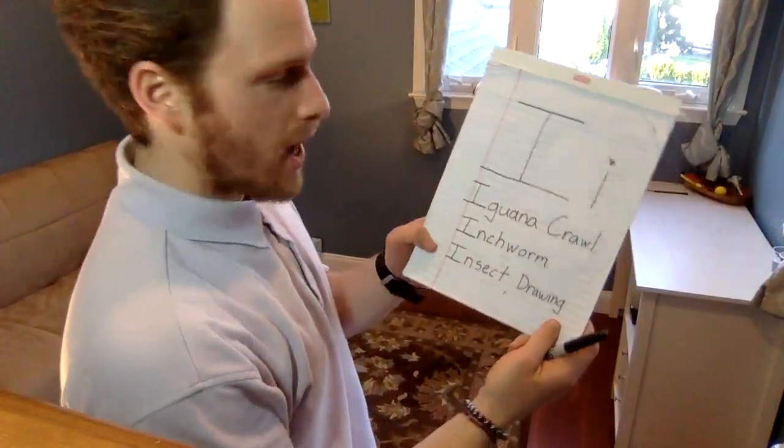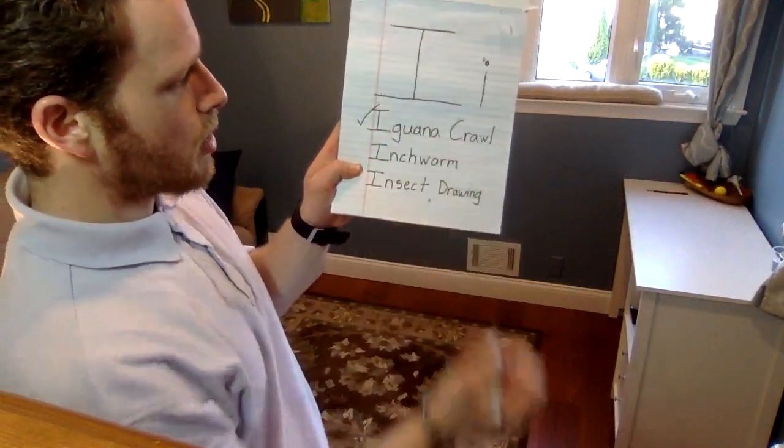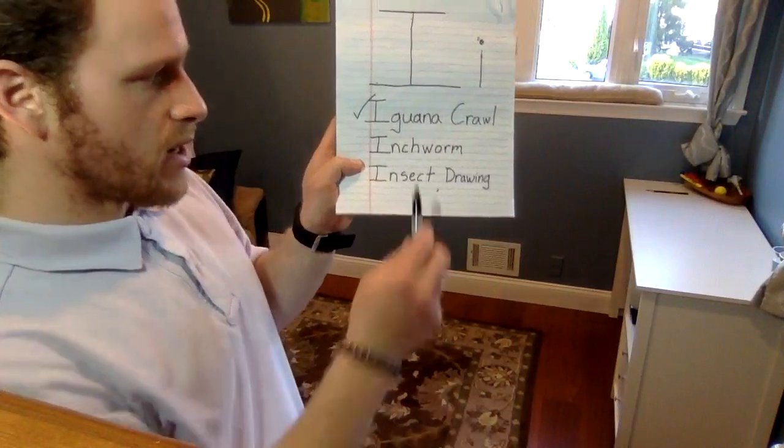Either way, we just want to try all these different exercises and movements. Even just getting on the floor and giving it a try right now is already good enough. So thank you to whoever's trying it. Let's take our pencil or marker and check off iguana crawl. Next is our inchworm.